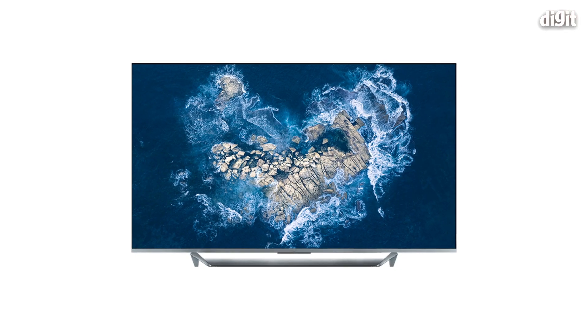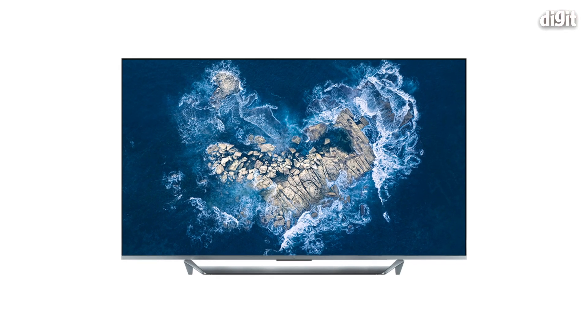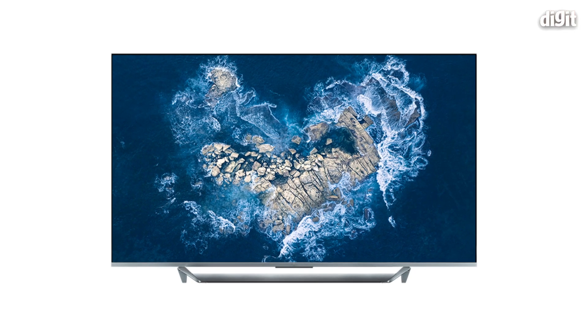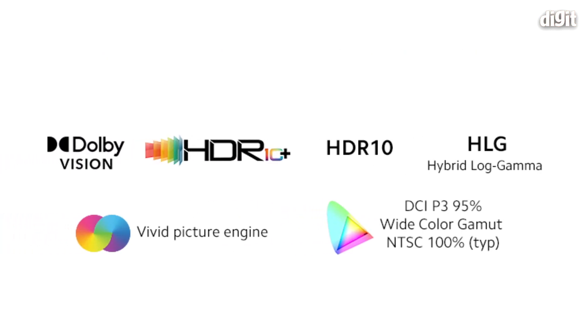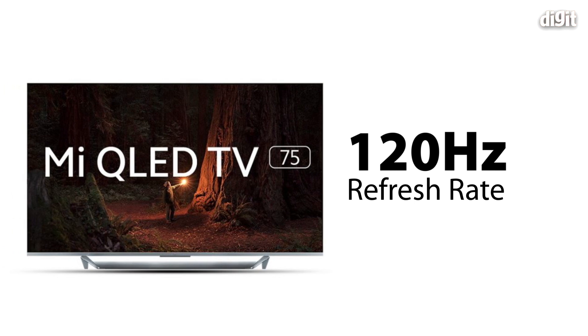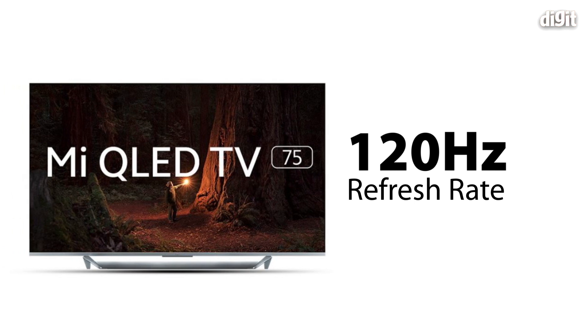To start with, this is a 4K QLED panel. As everybody knows, QLED brings richer, purer colors and also enhances the color gamut, so you get 100% NTSC color gamut thanks to the QLED panel. This also comes with a 120Hz panel — this is the first time we've ever put 120Hz in any of our TVs.